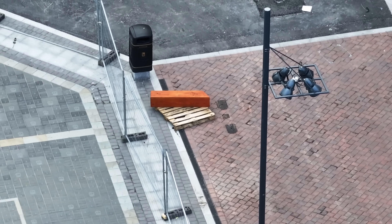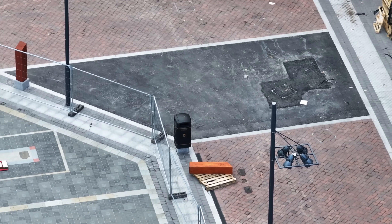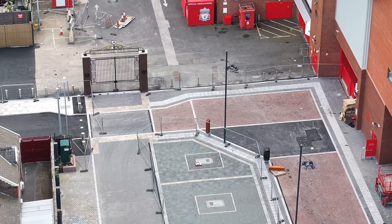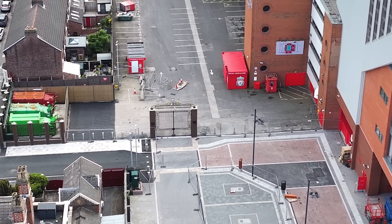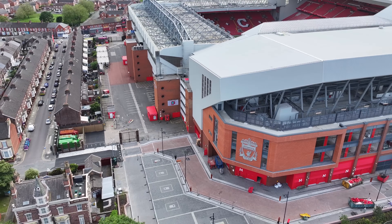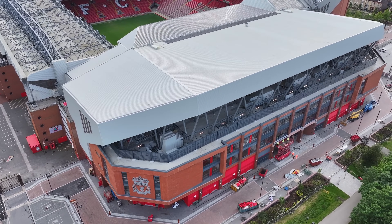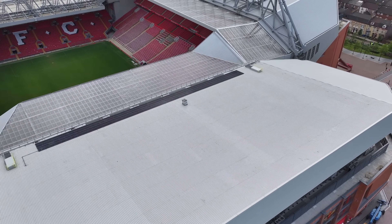The wooden piece is still on a pallet there in front of the bin. A lot of pallets lined up. We'll go over the roof just to see if all the debris has been taken away that we saw last time.